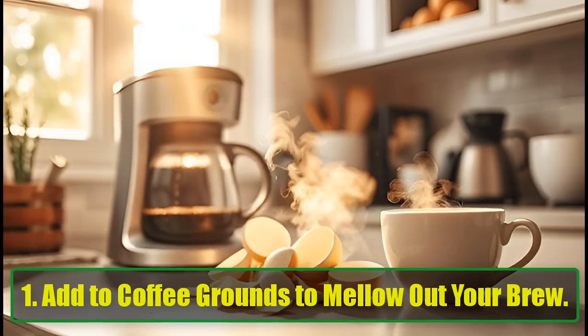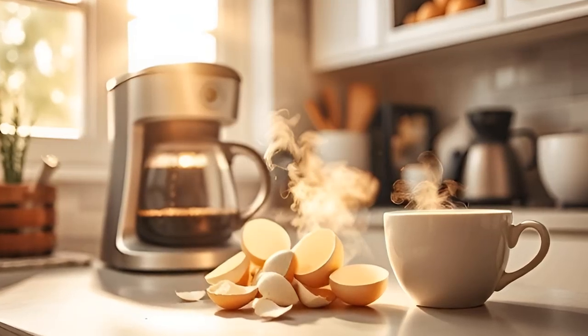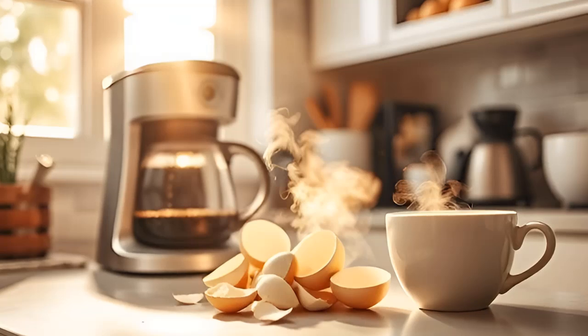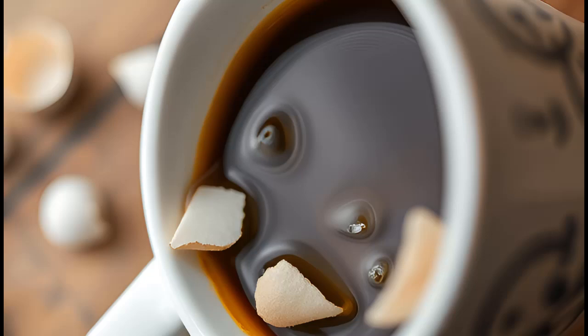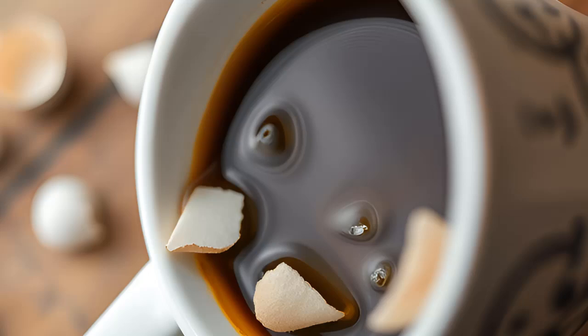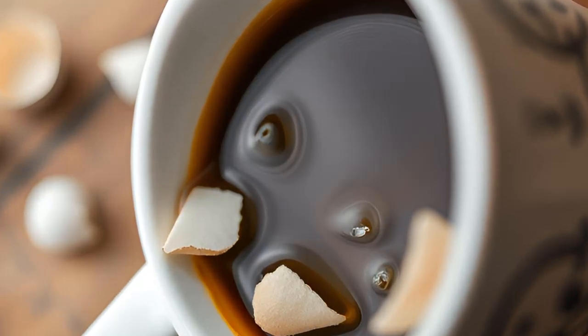Add to coffee grounds to mellow out your brew. If your morning cup of coffee tends to lean towards the bitter side, try this age-old hack. Toss a few crushed eggshells into your coffee grounds before brewing. The alkaline nature of calcium in eggshells can absorb some of the acidity, resulting in a smoother, more enjoyable cup of coffee. It's a simple addition that might just transform your daily ritual.